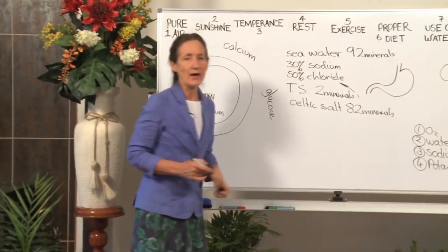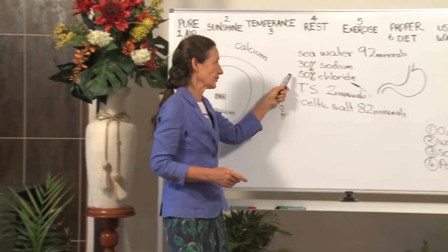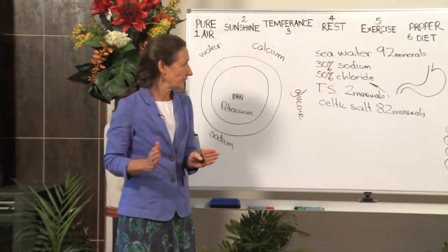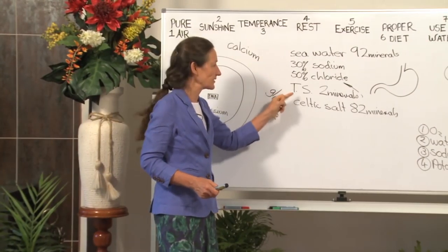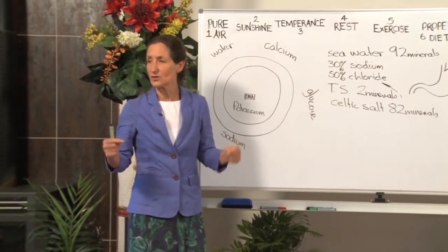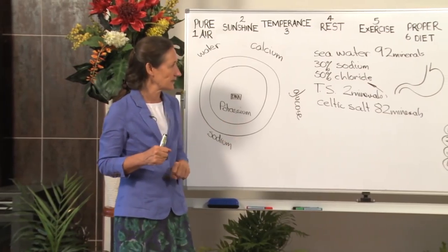Chloride is important too — our hydrochloric acid is made from chloride. So often people are told they need to stop salt. Why? Because they're having too much sodium chloride, too much table salt, and because it's in an imbalanced form, it's causing an imbalance in the body, right down at the cellular level.